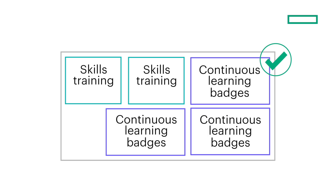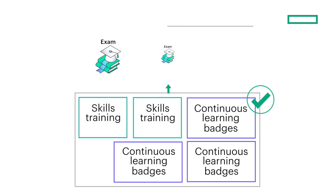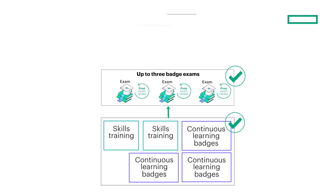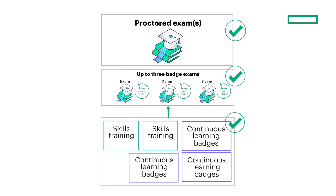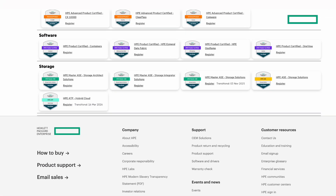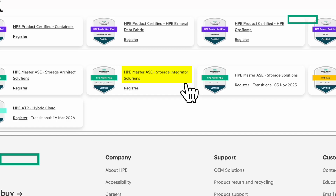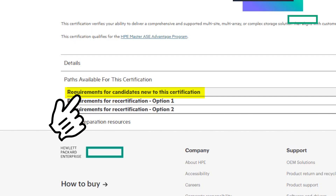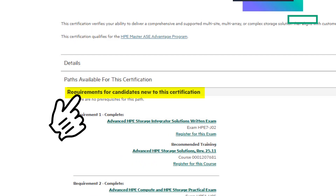After completing this highly recommended training, you'll need to pass the associated badge exam, each of which includes a free retake, along with the proctored certification exam. Exams can be accessed through the certification data cards on the site. Just look for the section labeled requirements for candidates new to this certification.